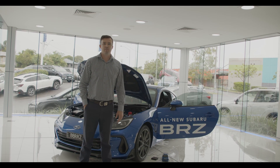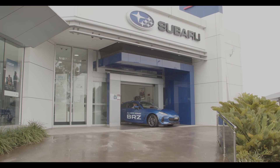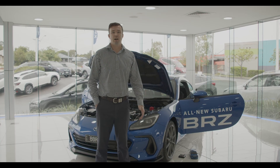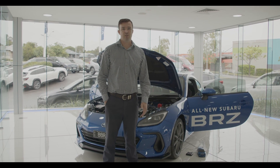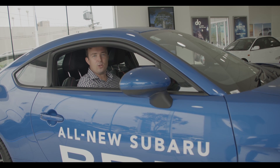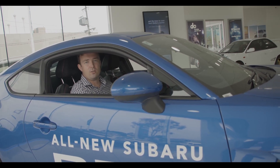Thanks for the tour Tony. The BRZ delivers analog, raw sports car performance — this is the sports car you have to have. It's bristling with Subaru's motorsports DNA and it's never dull. If you'd like to get behind the wheel of the all-new BRZ, book a test drive below. We look forward to seeing you at Llewellyn Subaru.